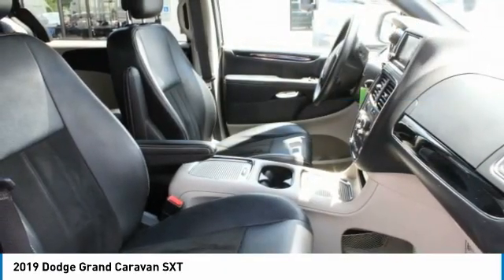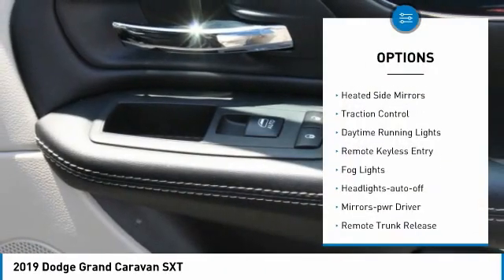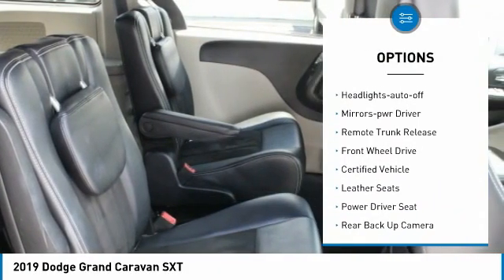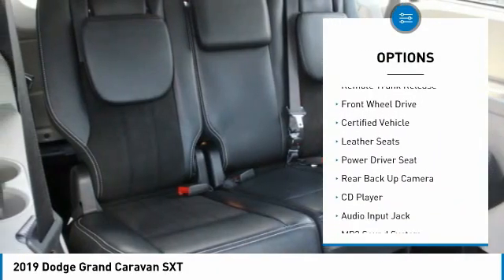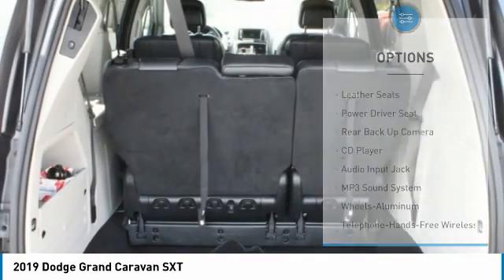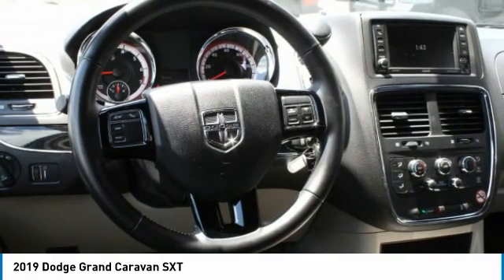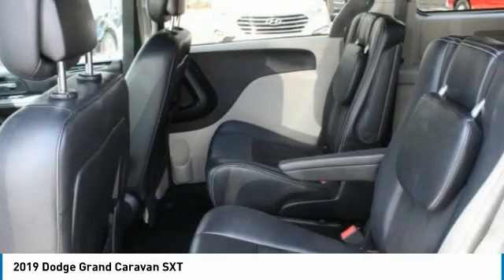Here are some of this vehicle's great options: aluminum wheels, heated side mirrors, traction control, daytime running lights, remote keyless entry, fog lights, headlights auto off, mirror memory, remote trunk release, FWD. Your new ride is just a phone call away.